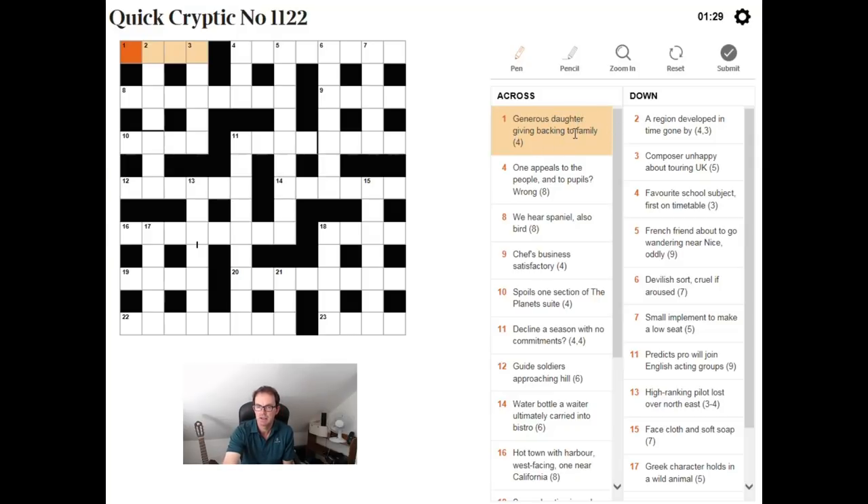So here we've got the words "giving backing to." So we've got the daughter giving backing to family. Well, "giving backing to" suggests we need to put a back on something — to put an end on it. And the only thing we can put an end on is something that means family, because there's only one word after the instructional phrase. So we need a short word that means family and we're going to put a D on the end, because D is a very common abbreviation for daughter. And the whole thing will mean generous. The answer is KIND — with KIN meaning family.